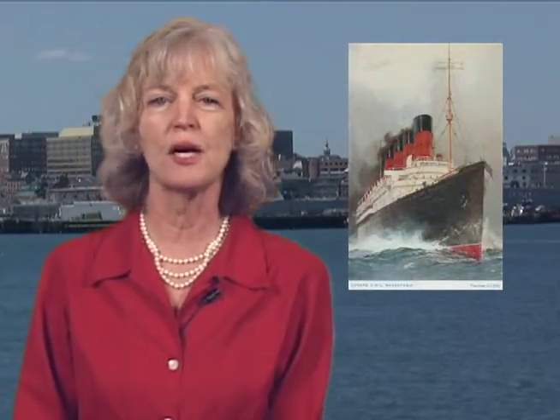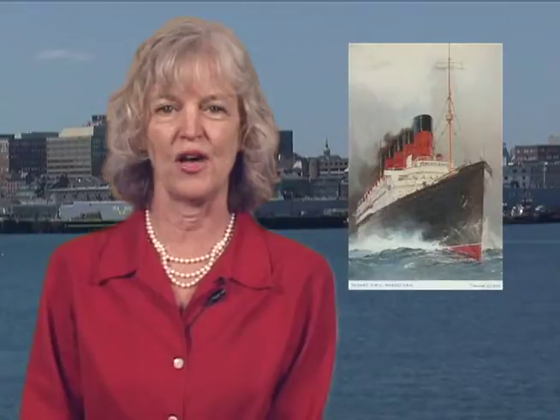The 100th anniversary of the sinking of the Titanic has rekindled interest in the history and romance of ocean liners. A new exhibit at the USM Osher Map Library presents a variety of photographs, brochures, posters, and artifacts that capture the spirit, glamour, and adventure of transatlantic sailing from 1870 to the 1970s. Brian Knobluck spoke with guest curator Lincoln Payne about this golden age of travel.